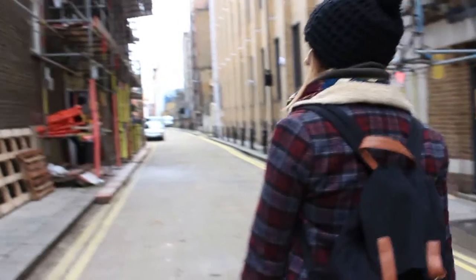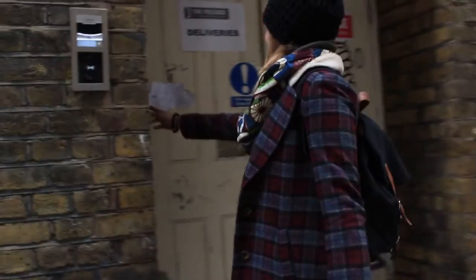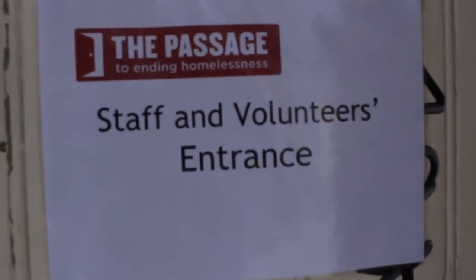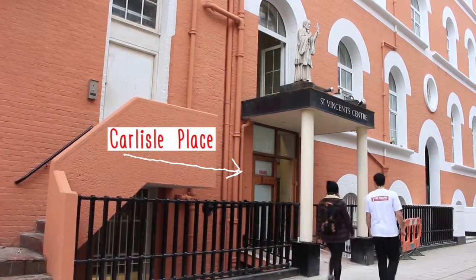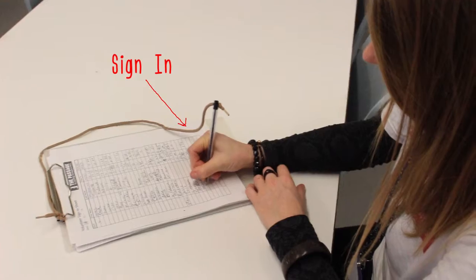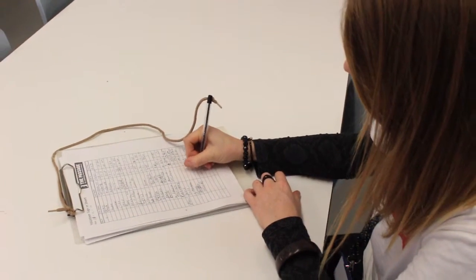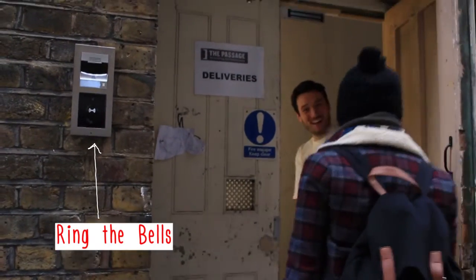Finding the right entrance to The Passage can be tricky. Because of ongoing renovations, we'll be using this temporary entrance on King's Scholars Passage behind the centre until at least Spring 2016, and thereafter using the main entrance on Kalala Place. Don't forget to sign in as soon as you enter the building — it is important we know who is in the building in case of fire or an emergency. Ring the bells for attention and someone will come up and let you in.